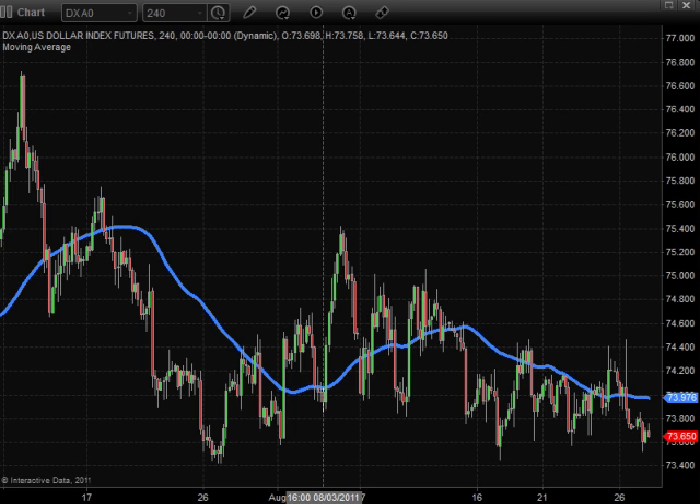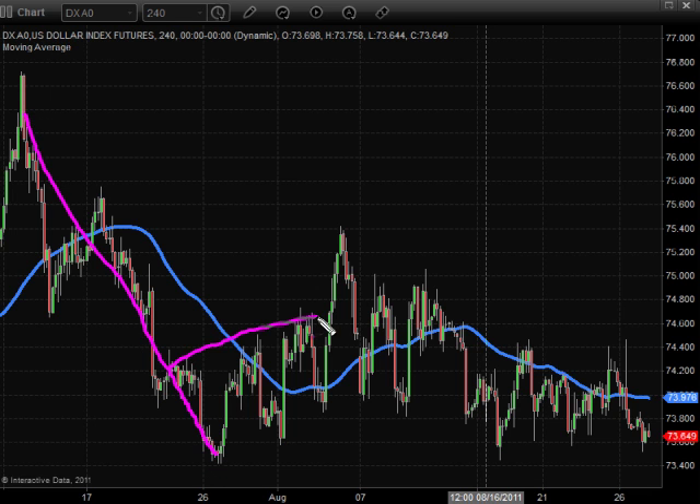Looking at the U.S. dollar index here on a four-hour chart — usually I look at it at the one hour, but this pattern is starting to get a little larger, so I wanted to zoom out to a larger time frame. Overall, we've had the previous trend which was down, with a rolling band of prices heading lower. Eventually we got to a spot where the U.S. dollar came up to a key resistance zone, which it pierced once, tested twice more, and then broke down. And then it tested the breakdown zone.